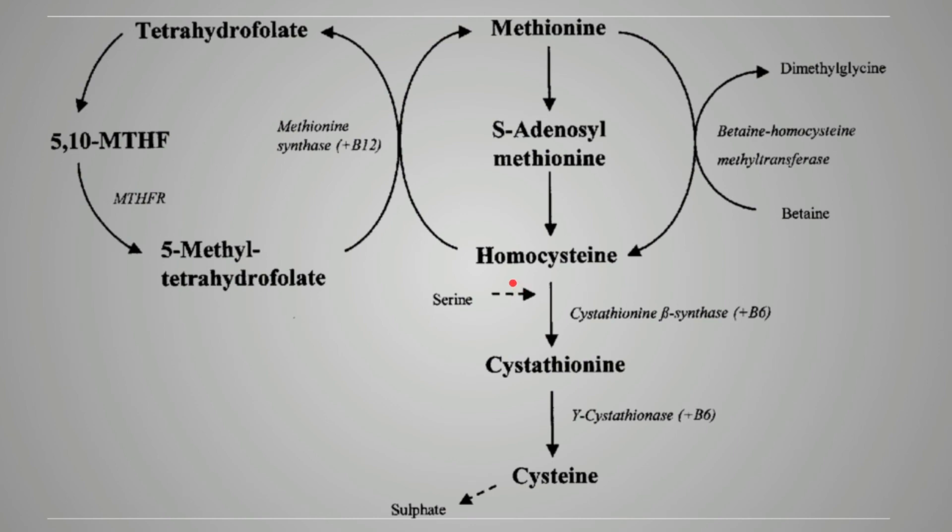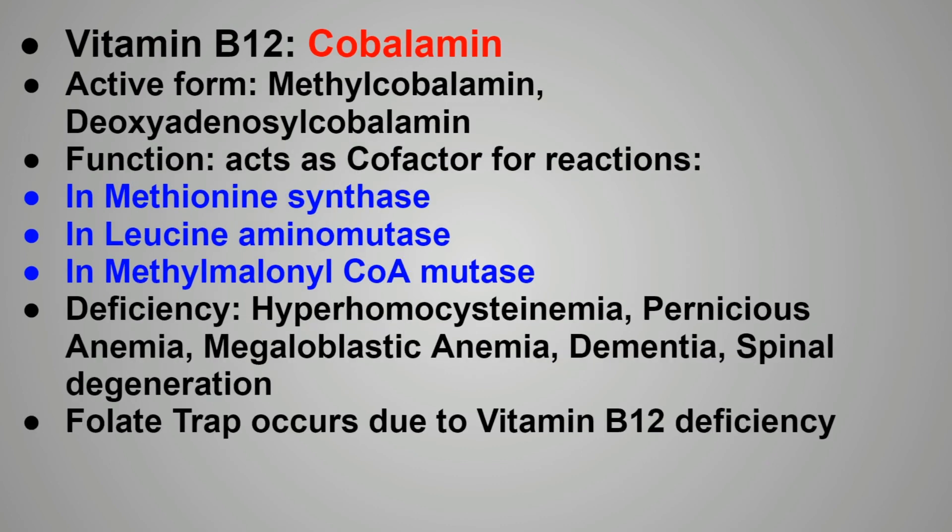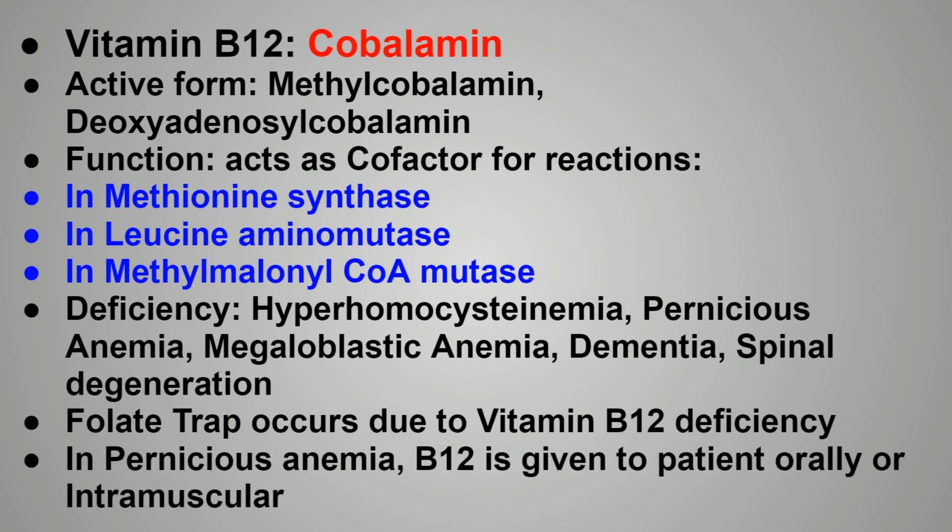In vitamin B12 deficiency, hyperhomocysteinemia occurs because homocysteine is converted into methionine in the presence of methionine synthase, for which vitamin B12 acts as a cofactor. Vitamin B12 converts methyl-tetrahydrofolic acid into tetrahydrofolic acid, transferring the methyl group to homocysteine to form methionine. Because of vitamin B12 deficiency, this conversion does not occur, resulting in hyperhomocysteinemia. The folate trap also occurs due to vitamin B12 deficiency. In pernicious anemia, vitamin B12 is given orally or by intramuscular injection.